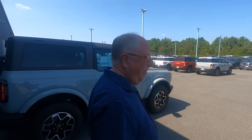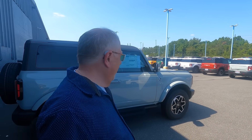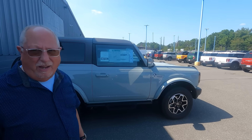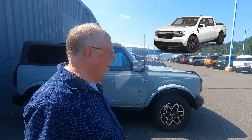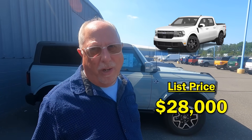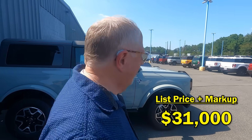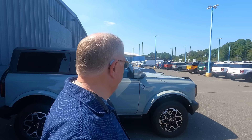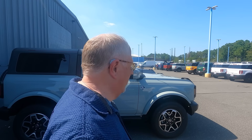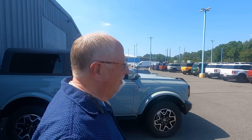I've already pulled up some market day supply data. The first thing I noticed was the number of Broncos they had, and when I went down toward the end there are three Mavericks — one of them was $28,000 but with a $3,000 market adjustment it was $31,000. And I'm staring at one, two, three, four, five, six, seven, eight Broncos right here, so maybe they're not selling quite as well as anticipated.